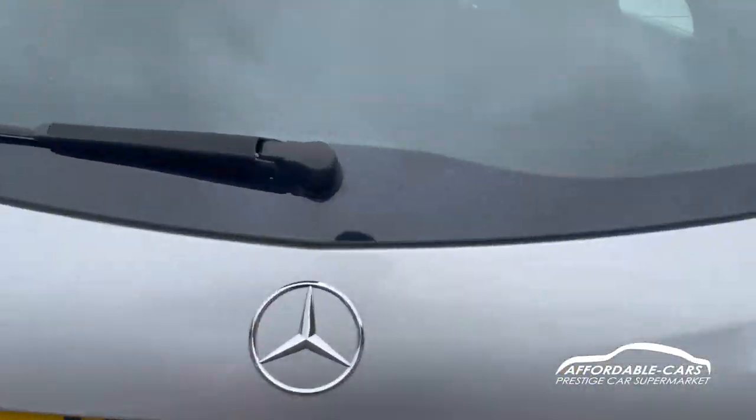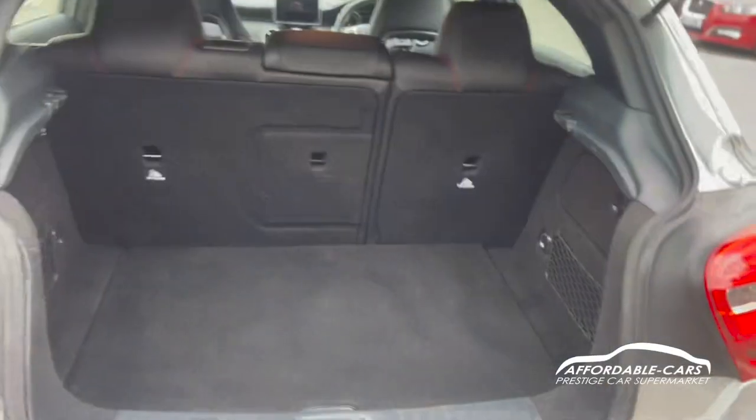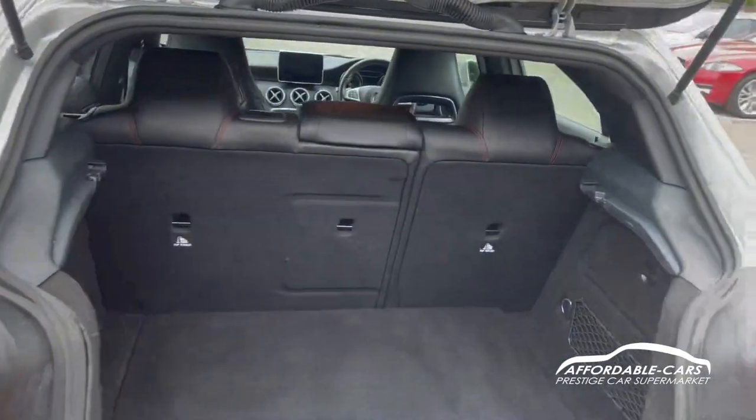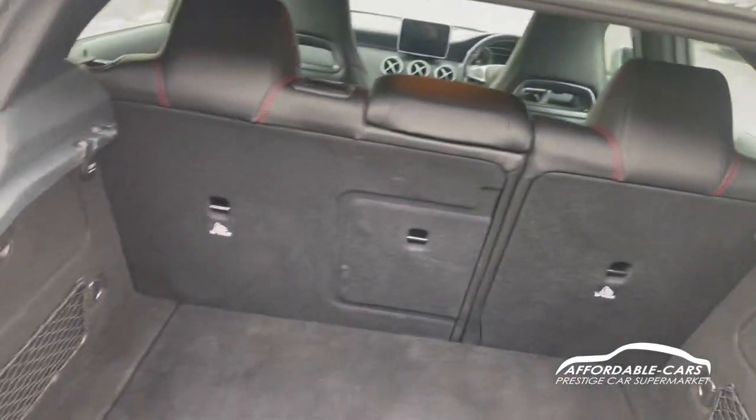If we get into the rear of the car and the boot, you've got great boot space for a hatchback. You can also put the seats down if you want to make a bit more boot space, which is great.